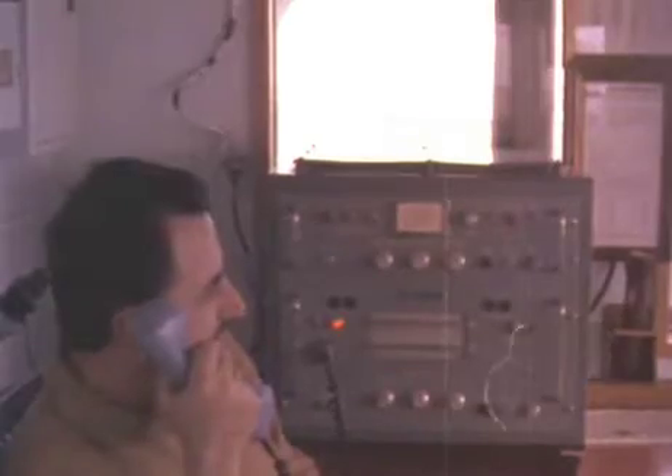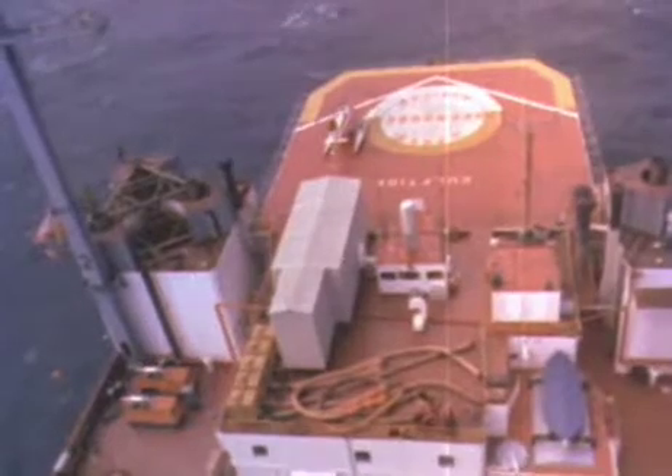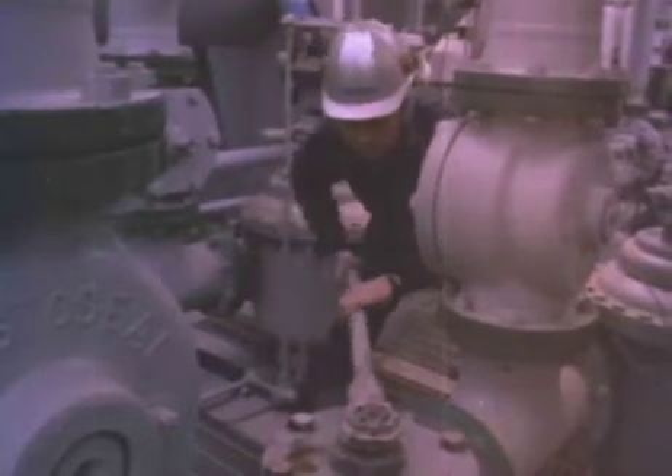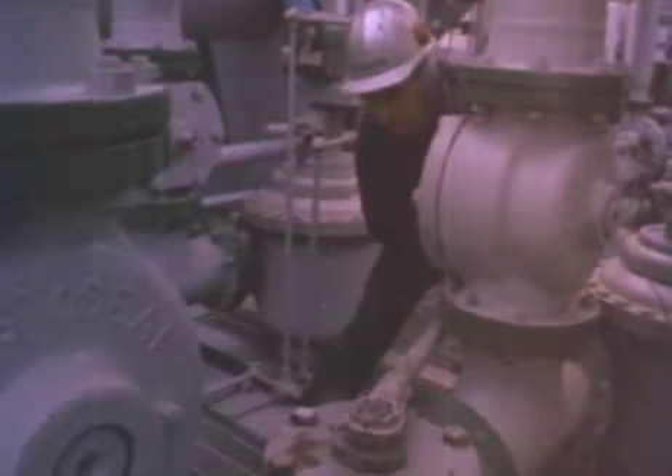When the loading is nearly completed, the captain contacts the Gulf Tide supervisor, advising him of the estimated time left before the cargo will have to be switched over to the other buoy. The supervisor, in his turn, passes this information on to the captain of the waiting ship, as he did at the beginning of the present operation. The flow rate is reduced, the cargo is switched, and the whole loading procedure is repeated on the second buoy.